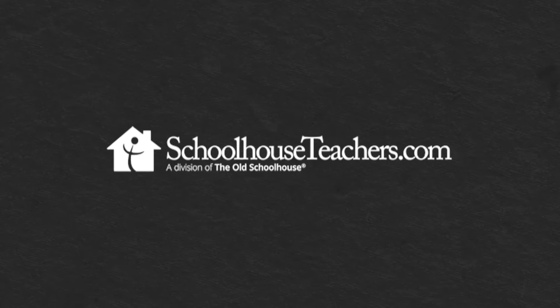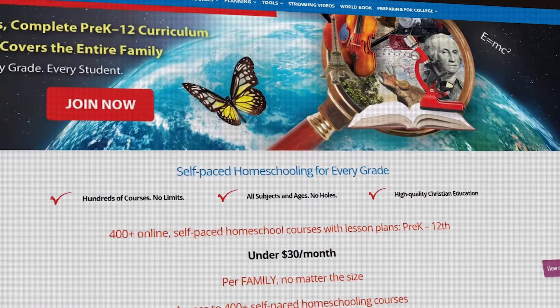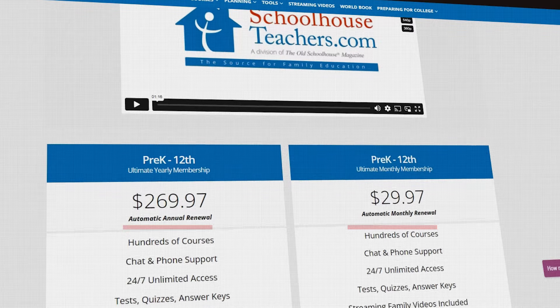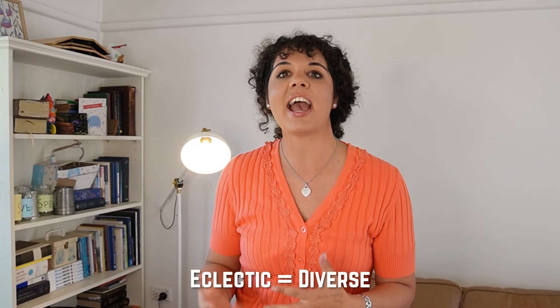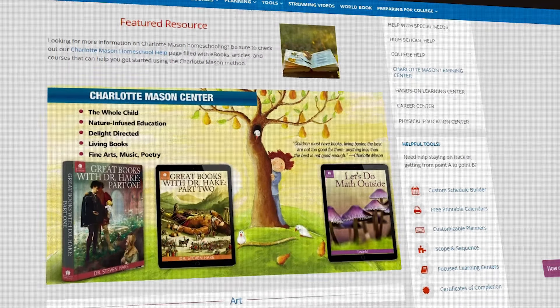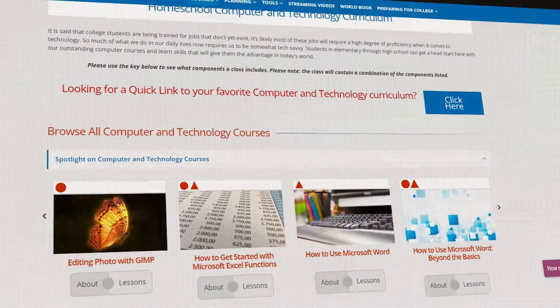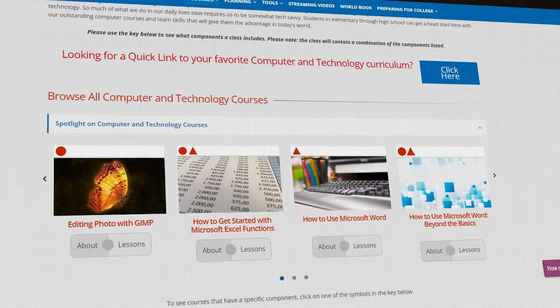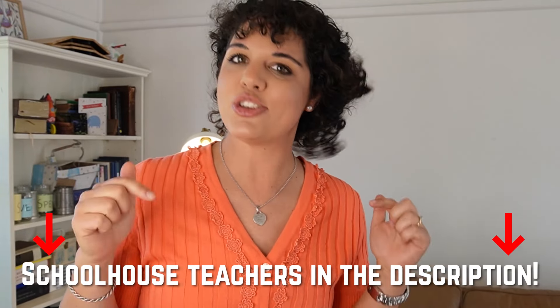First, I have Schoolhouse Teachers. This program is amazing because you can get curriculum for your entire family for one price — whether your child is in kindy or high school, it's the same low price. It's a super affordable and very eclectic curriculum. They have their traditional open and go boxes, Charlotte Mason options like picture study and composer study, and loads of electives for high school students. I'll leave a link in the description box below.